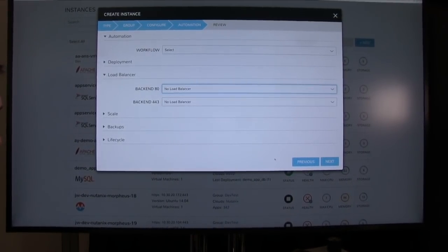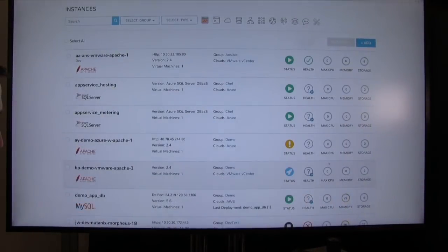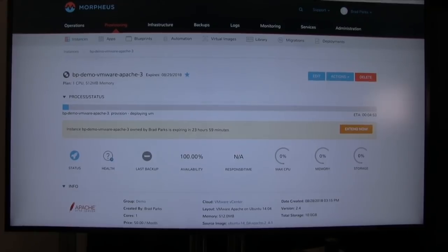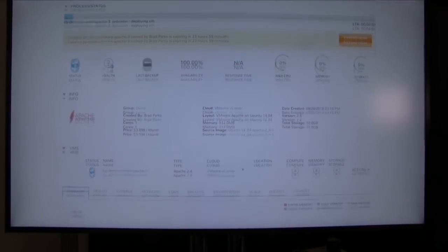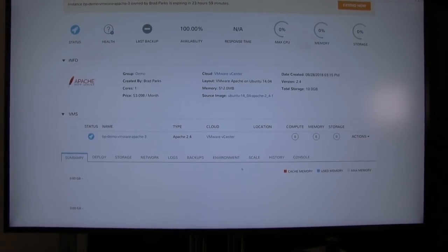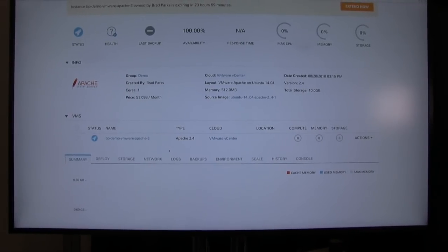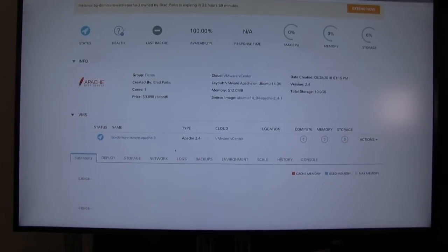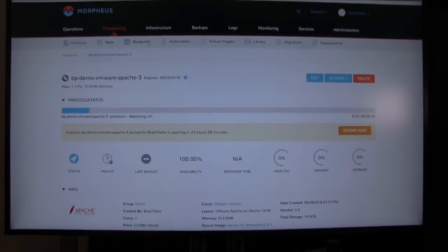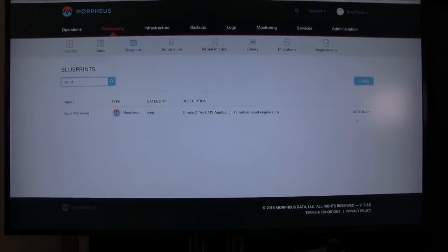So when you provision this, it even does a cost estimate. I can drill into it and it gives me the estimated time to completion. I can see all the details about this VM that it's orchestrating. I can add nodes and do auto-scaling capabilities, and even automate tie-ins of backups, monitoring, and logging as well. So it's not just about provisioning — it's also about the day-two operations of the application you're deploying. We can also make complicated multi-tiered blueprints and build very large applications with a single press of a button.